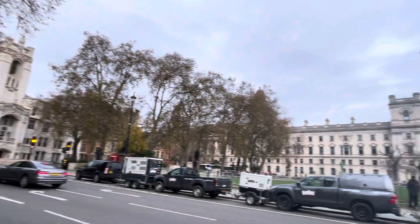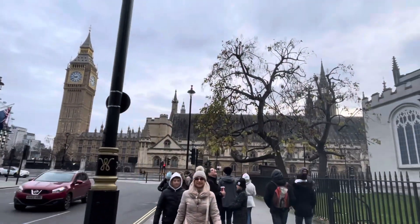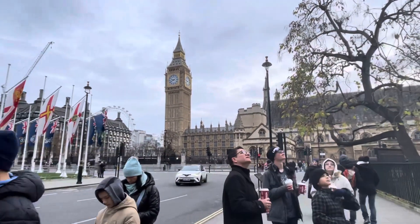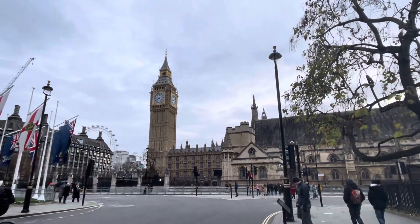This is about a block from our hotel, and we are about to post another video of that hotel, so please click over to that video. And this is Big Ben, right here.